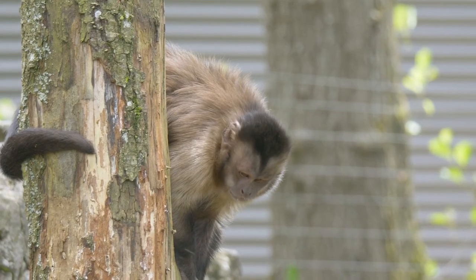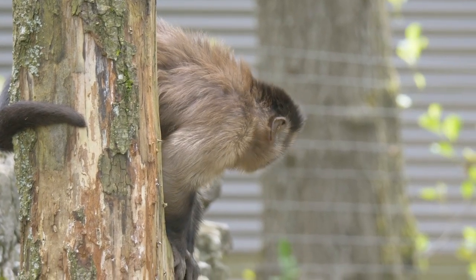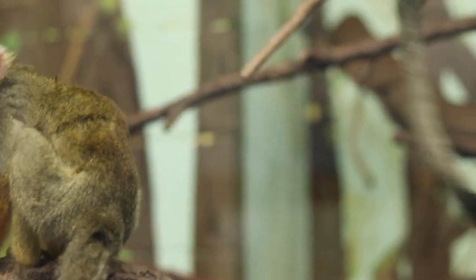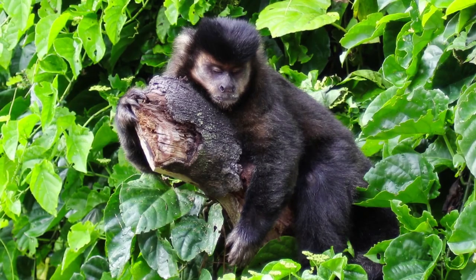Edinburgh Zoo have done this successfully within their living lynx exhibit, where they have capuchins and squirrel monkeys living side by side. Their on-site research center has allowed for long-term monitoring and making recommendations to reduce the stress and potential aggression between those species. Where there is no research department, that monitoring falls onto the keepers, so it's important they have a good understanding of animal behavior.